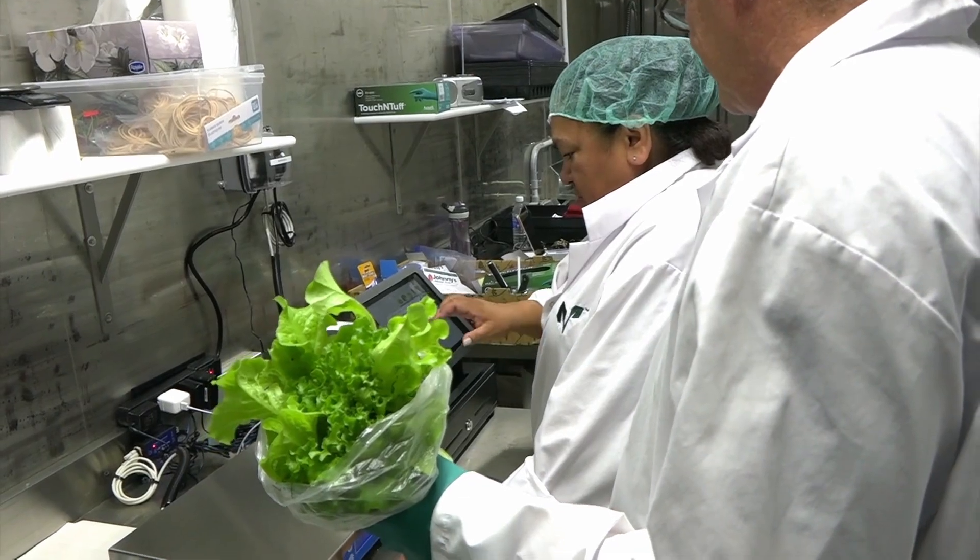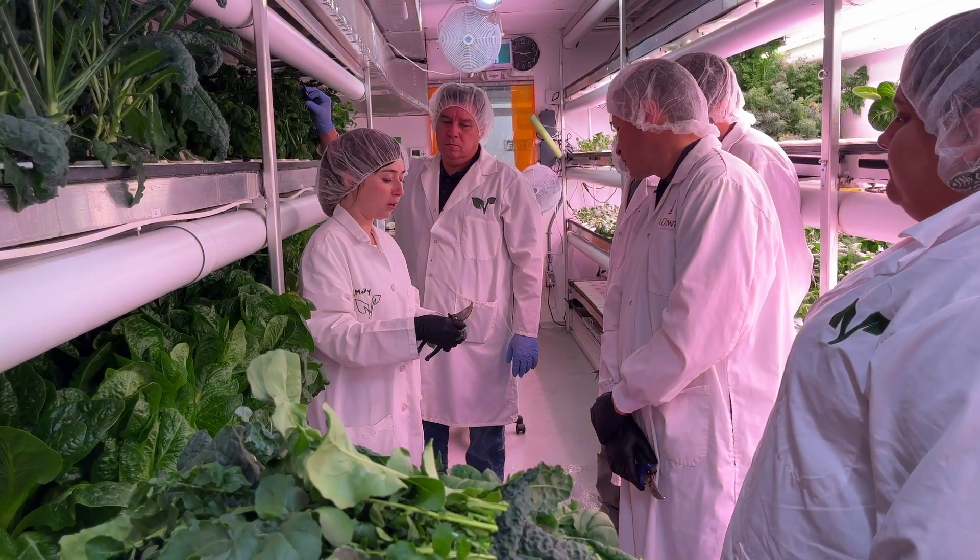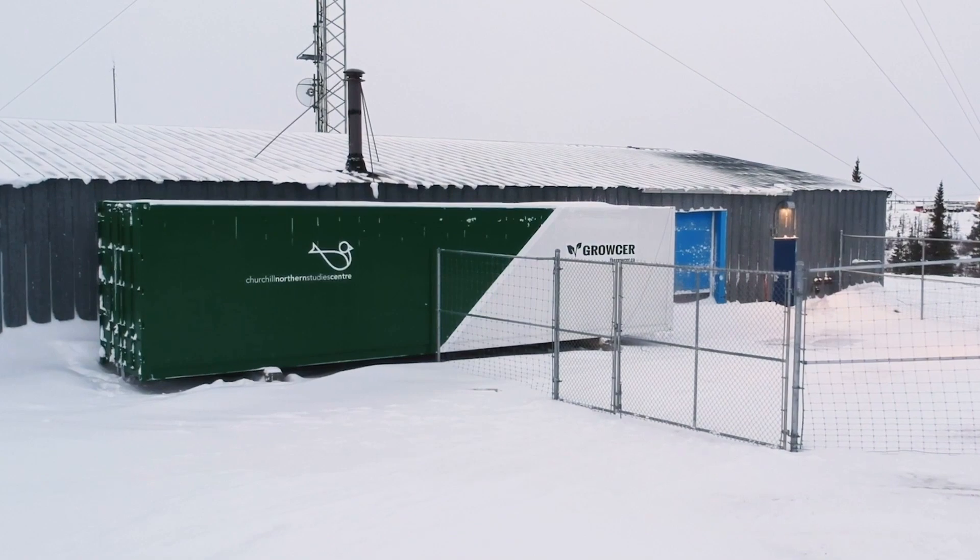Partnering with Grocer as another Canadian company is definitely a plus. We've got similar backgrounds and similar goals — remote communities, First Nation communities, economic development right across Canada.